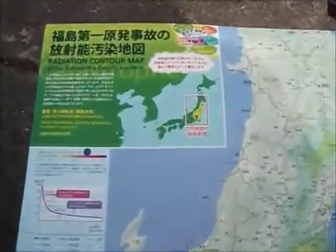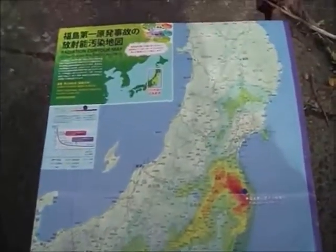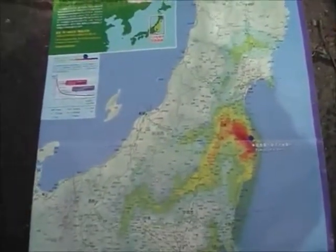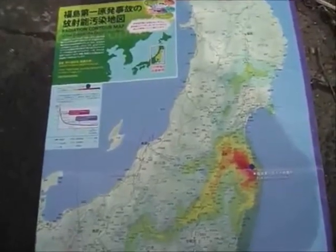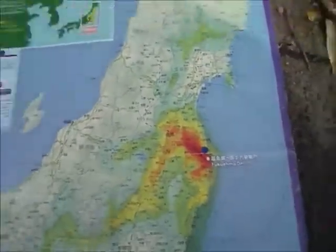Radiation counter map — a pollution map of the Fukushima Daiichi nuclear accident by Professor Yukio Hayakawa of Gunma University. Namie is in the upper-middle, or highly contaminated, area.